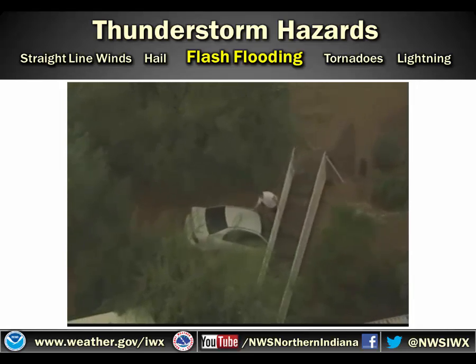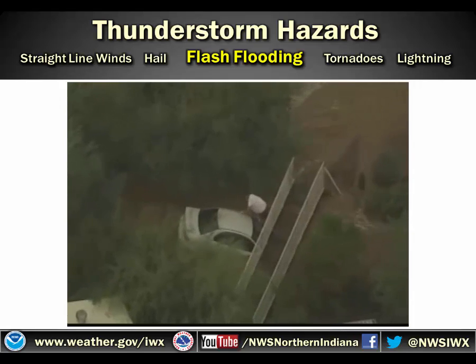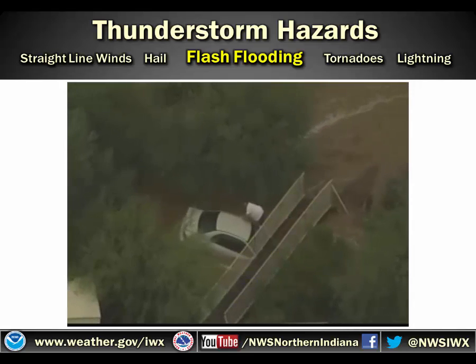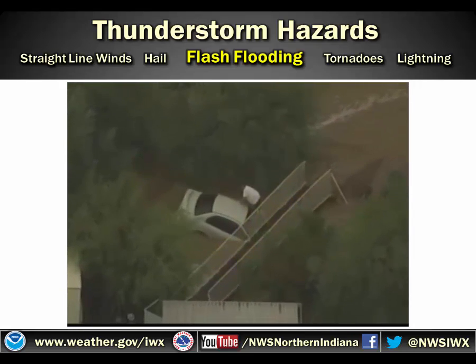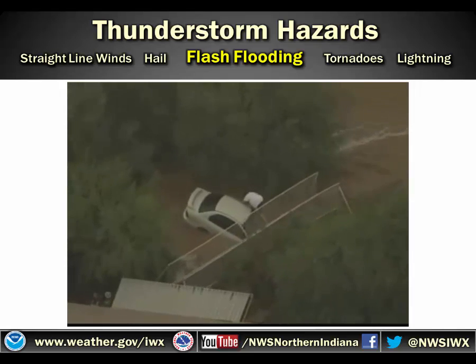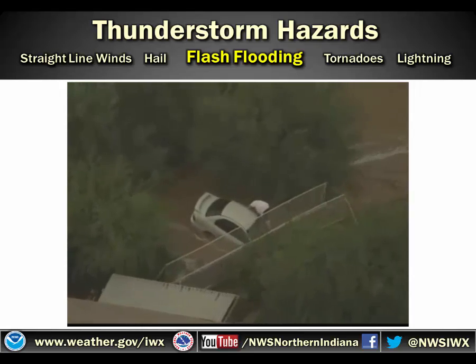Here's the Good Samaritan coming on out. He sees that there's someone in the vehicle who needs help and he goes ahead and helps them. Fortunately, this bridge held throughout — it could have given way and he would have been in trouble too. But he put his life in jeopardy to make sure that he saved this woman and her young child. You can see here approaching the end of the video where he pulls the child out of the vehicle.